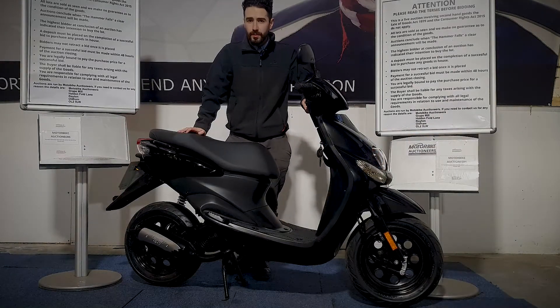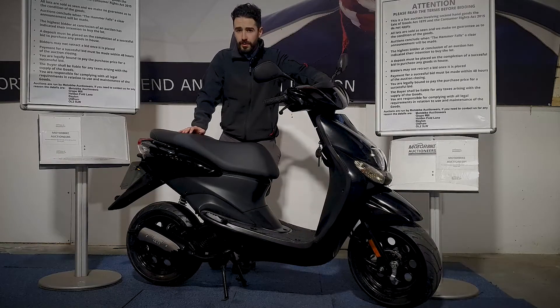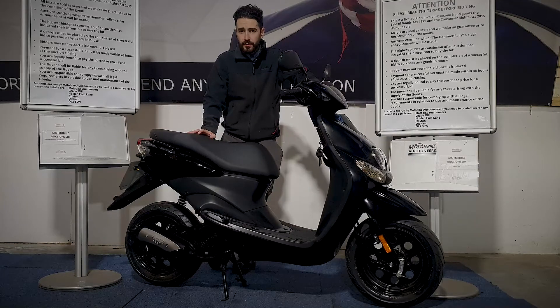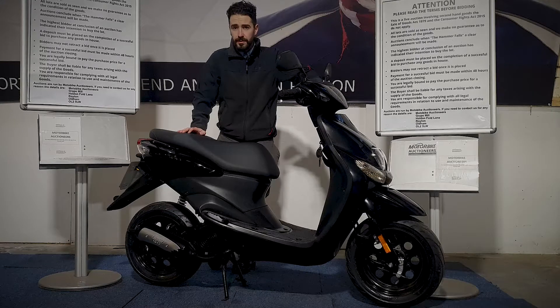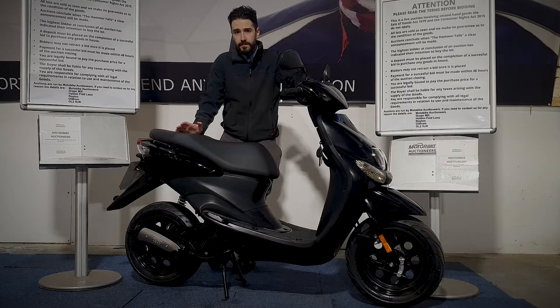And there you go, she's running. If you've got any more questions on this one, you can contact our auction team on 0161-713-0435. You can also register online and bid at www.motorbikeauctioneers.com. Don't forget we do a home delivery service anywhere in the UK mainland, so if you've got any queries just let us know and we'll help you out.